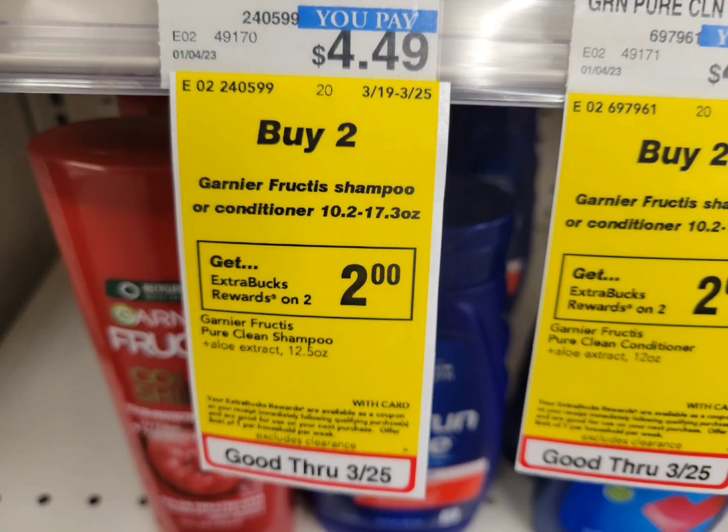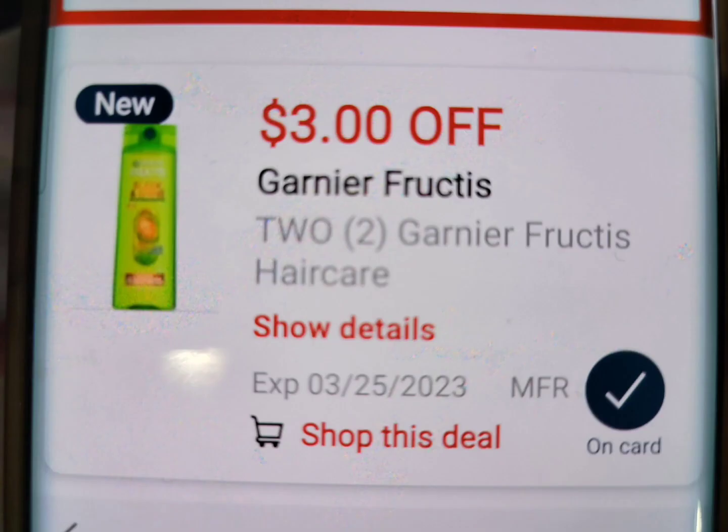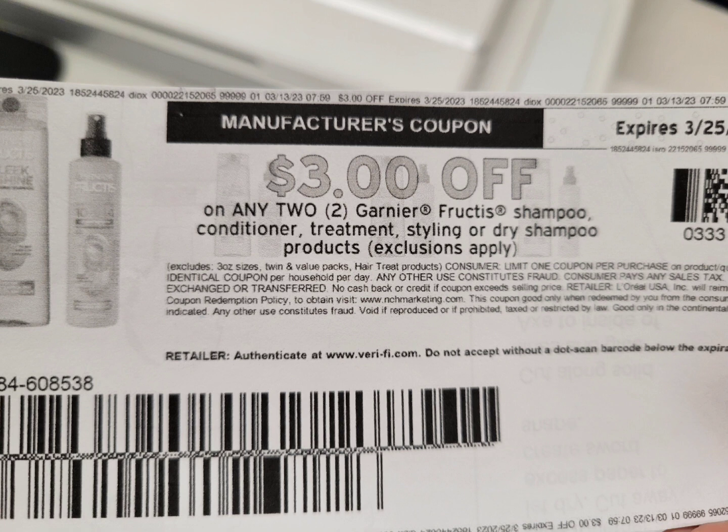The Garnier deal: buy two and get $2 ExtraBucks, but this week they are regular price. If you have a percentage-off coupon, use it here — just don't pay your balance with ExtraBucks. I grabbed two at $4.49 each, totaling $8.98. I used the $3 off 2 digital coupon we all received this week, plus a printable coupon from Coupons.com from last week — the digital coupon will glitch with the paper coupon. After both coupons, I paid $2.98 and get back $2 ExtraBucks. Final cost is 98 cents for both.